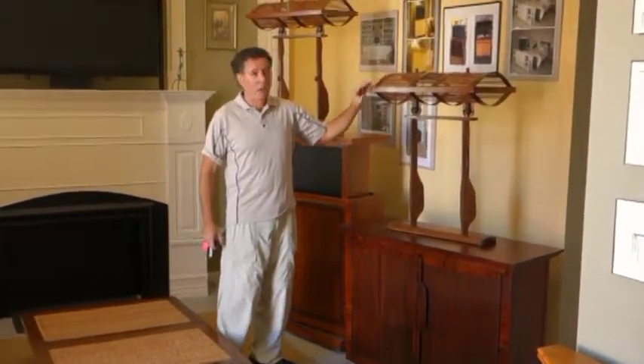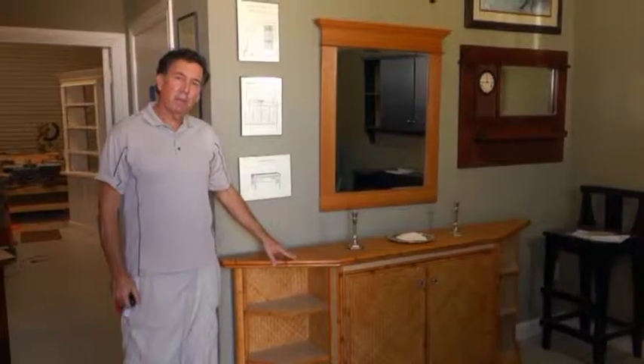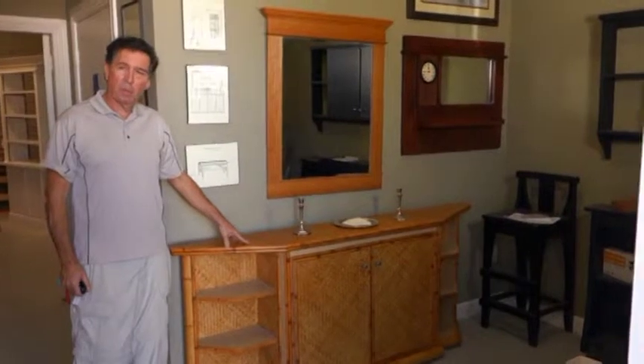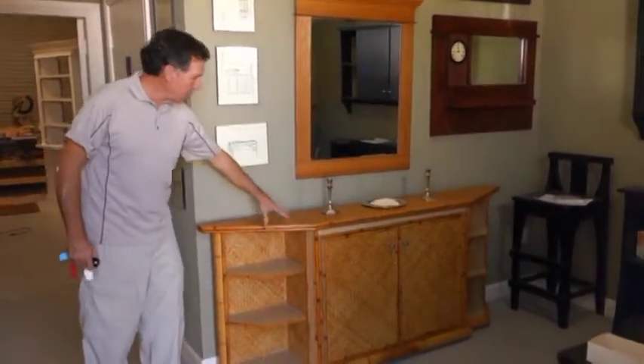And then I have some very cool lamps on top here. This is a foot of the bed model which is very popular for bedrooms. The bed would be over here where the wall is, for example, and this would be at the foot of the bed.